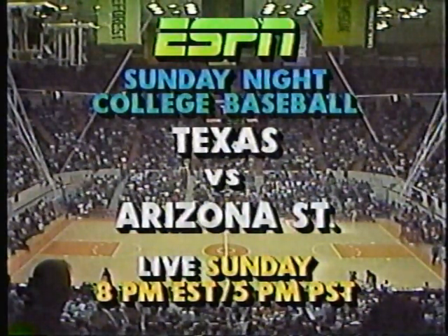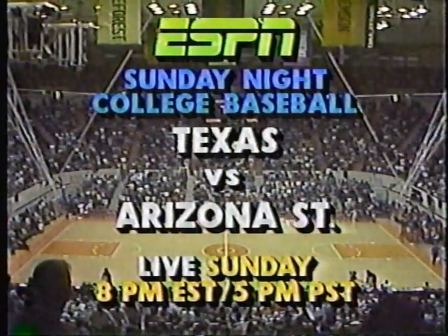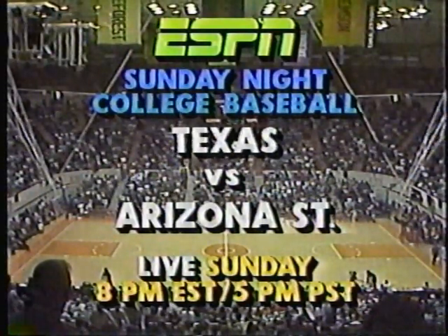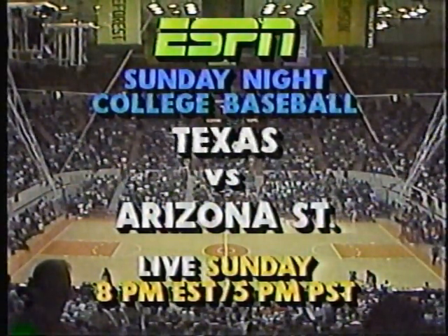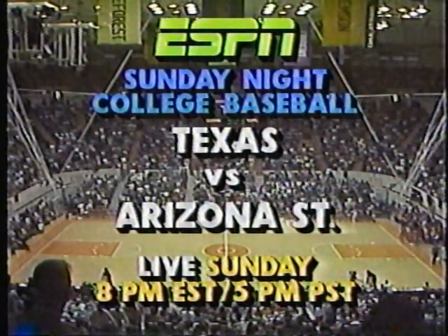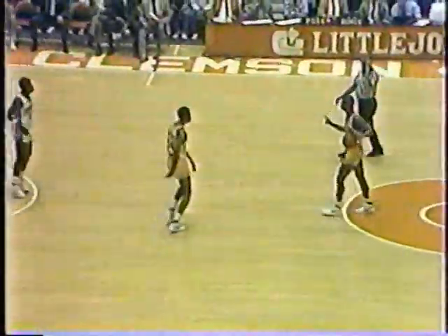Sunday night college baseball on ESPN with Texas and Arizona State at 8 p.m. Eastern, 5 o'clock Pacific Live. ESPN presents two top-ten-ranked teams in Texas and Arizona State. 10:55 left in this game — quite a matchup here. Out of the shooting by Keith Gatlin — he is 9 for 10, and he's had two shots from close range. The other seven buckets have come from the top of the circle. He's just an outstanding shooter.